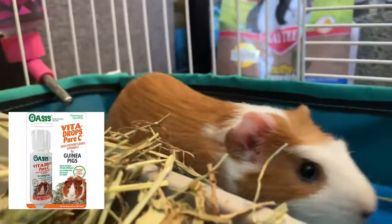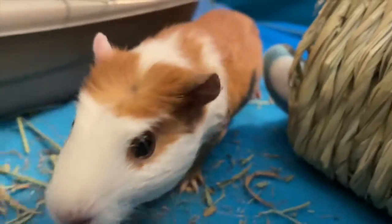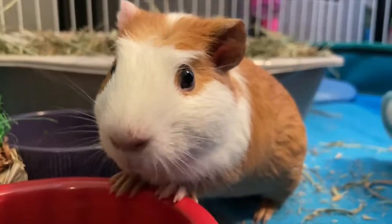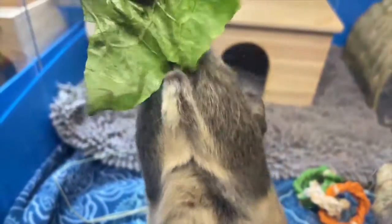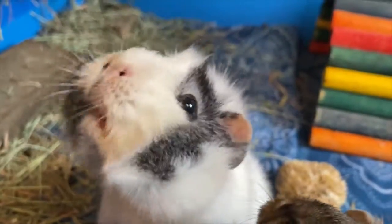The next product are the vitamin C drops that you could put in their water. These are just a bad idea and a waste of money. Yes, guinea pigs need a supplement of vitamin C, but they might not even drink the water, which makes them dehydrated. These drops are just a big waste of money and definitely not worth it.